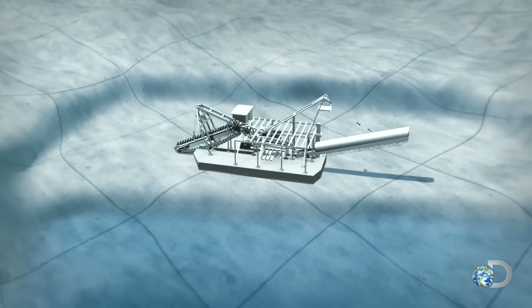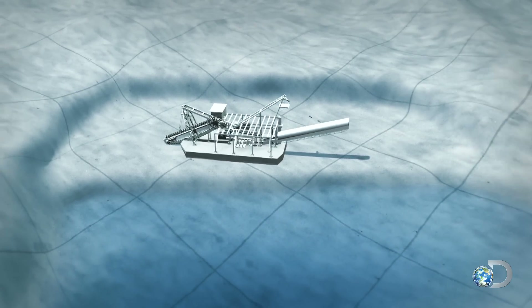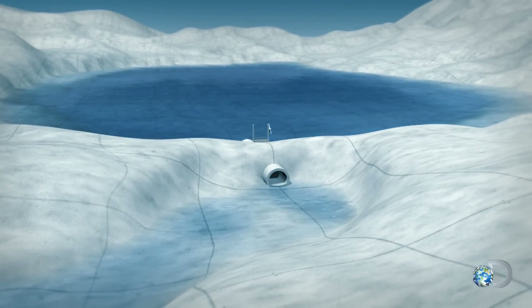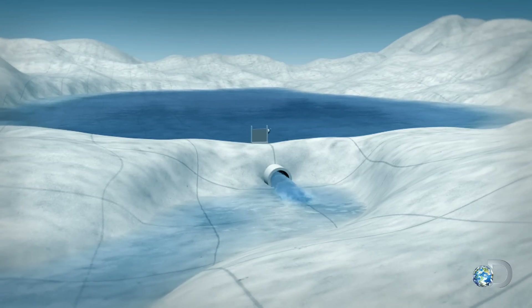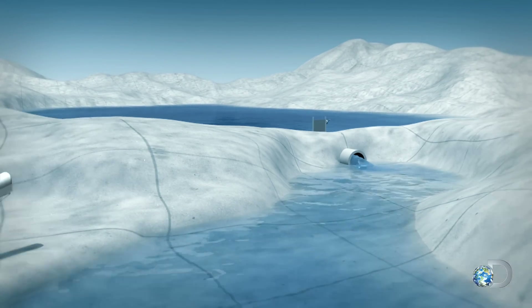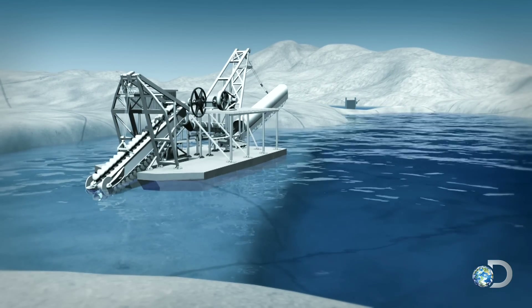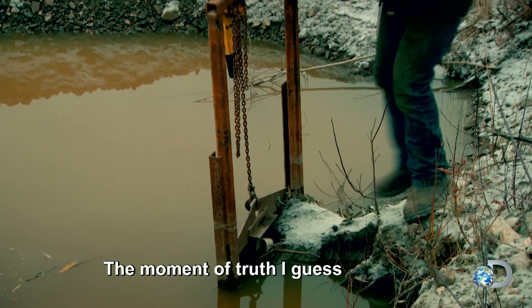The dredge sits on a dry dock beside a small pond. When Tony opens the floodgate from a larger holding pond, he'll release 10 million gallons of water to float the 350-ton dredge. The moment of truth — let's get it off. Perfect.